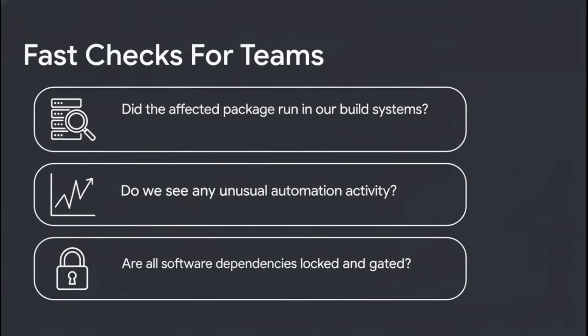Think about it in a privileged environment — a build server, or maybe a developer's laptop. If the answer is yes, or even maybe, you have to assume those credentials are at risk.